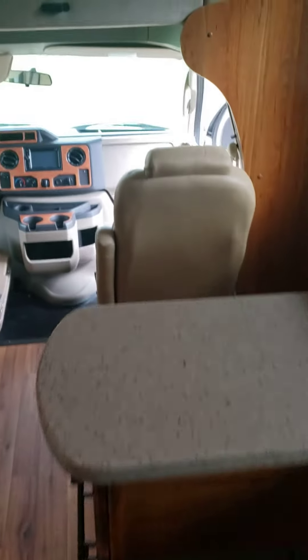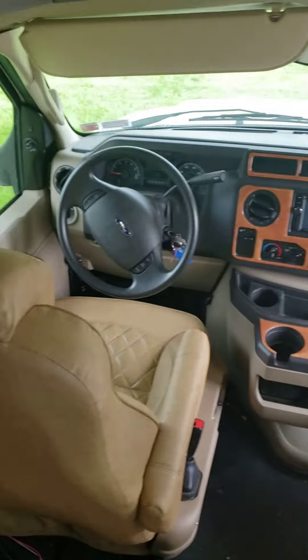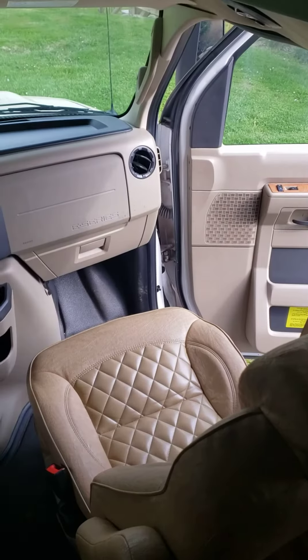And then finally, that is the upper bunk, which is quite large — actually it'll sleep two adults or three children. There's the television and the driver and passenger seat.